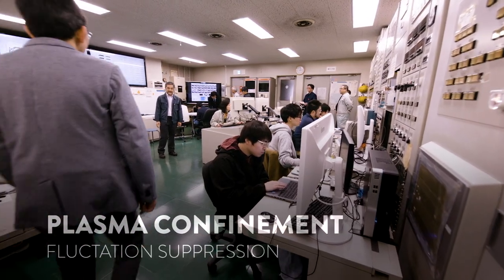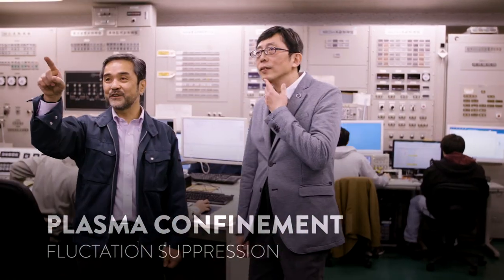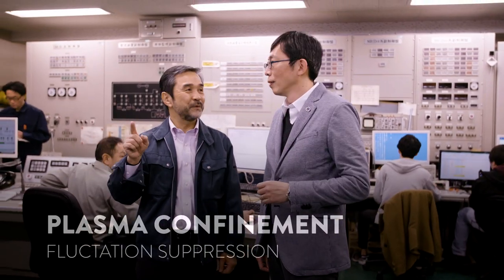The center's research strategy has evolved to study plasma transport and boundary plasma controls, making the best use of the tandem mirror machine. In nuclear fusion plasmas, fluctuation causes plasma confinement degradation. Therefore, suppression of fluctuation is a key issue for moving forward in magnetically confined plasma studies.